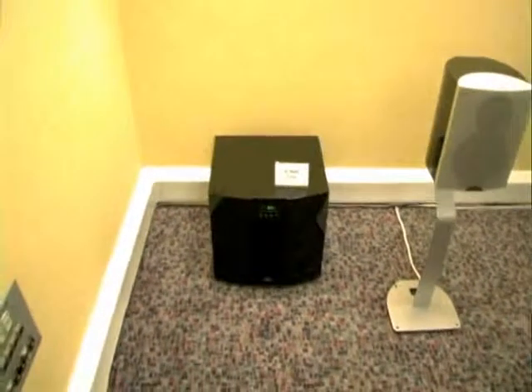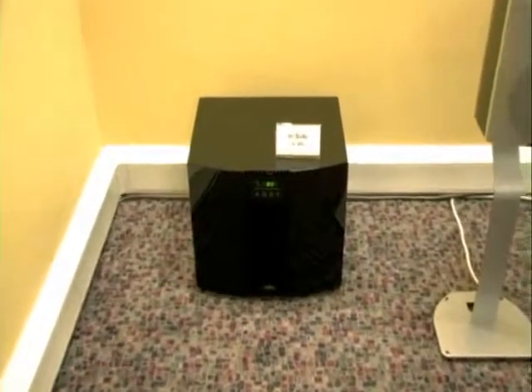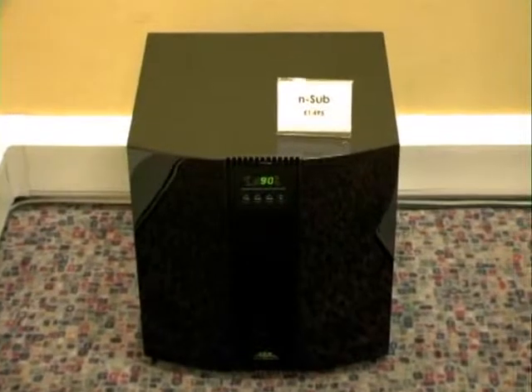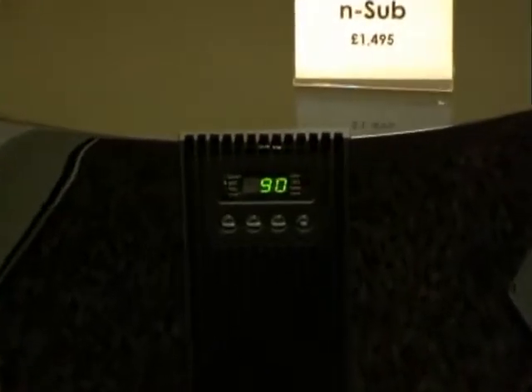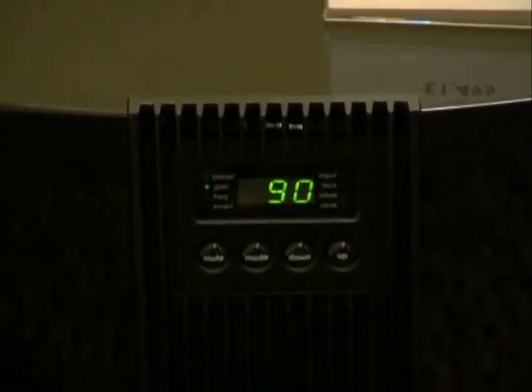Then we have the N-sub, and it has a proper amplifier inside it. This is a somewhat unique proposition for subwoofers — very often you'll find just a fairly rudimentary digital amp. But what we use here is a proper Naim amplifier using a big toroidal transformer and the same transistors as in our flagship amplifier. This has a proper earthing arrangement.